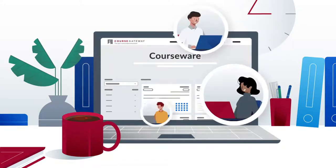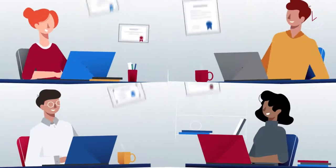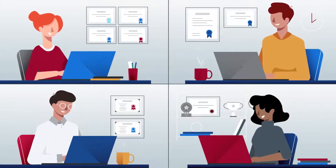Each courseware product is fully reviewed by members of an independent product advisory board, selected for their depth of experience across a diverse set of institutional settings.